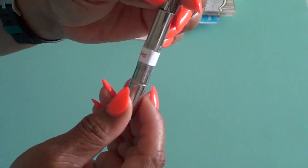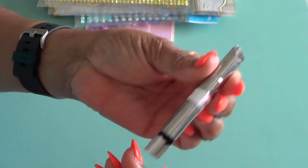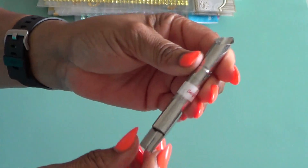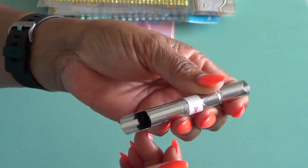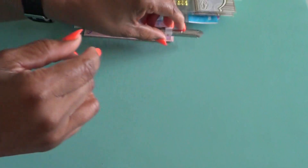And then here's an extra that she sent — this is a sequin scooper. How cool is that? That is so neat — a sequin scooper. I love it. Thank you.